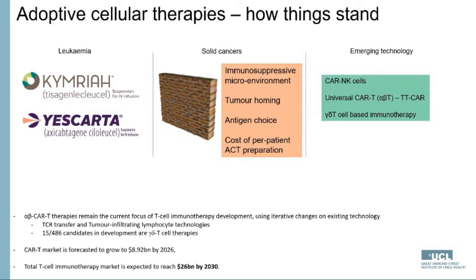As a result, the field has been embracing new technologies such as CAR NK cells, universal CAR T cells, or gamma delta T cell-based immunotherapy. The majority of therapies under development are conventional alpha beta CAR T cell therapies using iterative changes of existing technologies, which limits development. The CAR T market is forecast to grow to just under nine billion dollars by 2026, and the total T cell immunotherapy market is expected to reach 26 billion dollars by 2030.